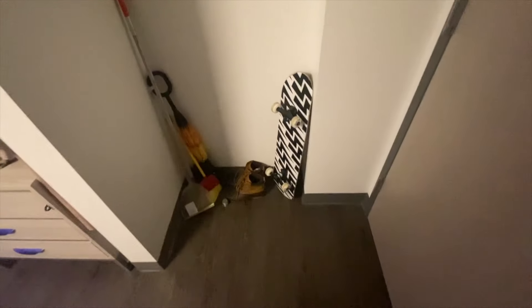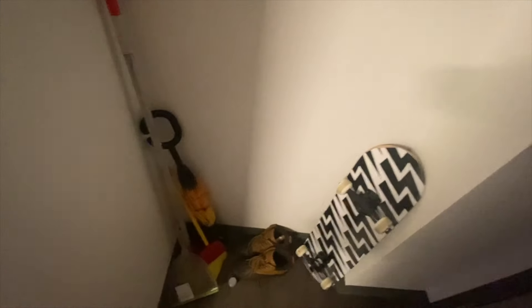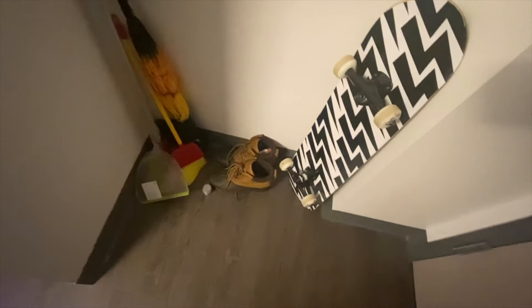First, this is my little cleaning corner. My little skateboard is there. I have a Swiffer, a broom, a mini broom, my umbrella, snow boots, rain boots, and a pan.